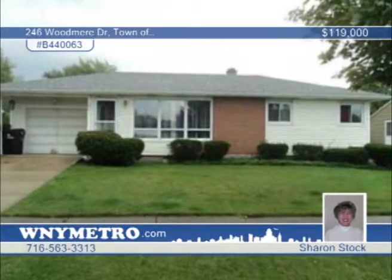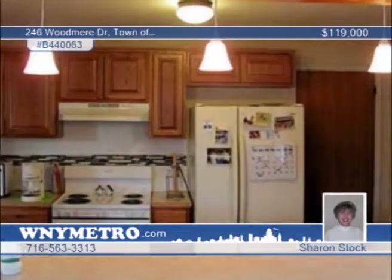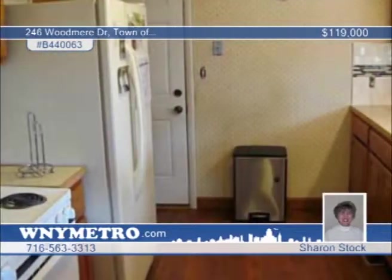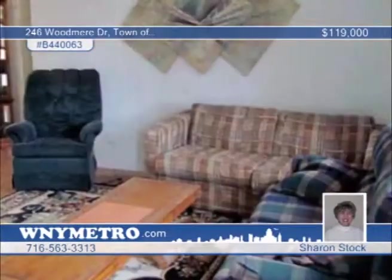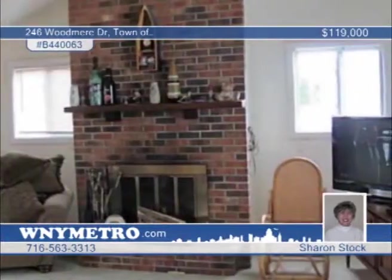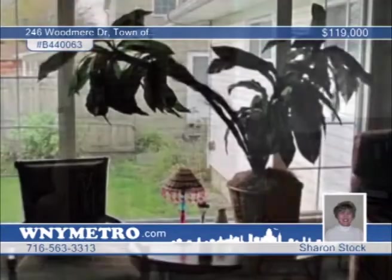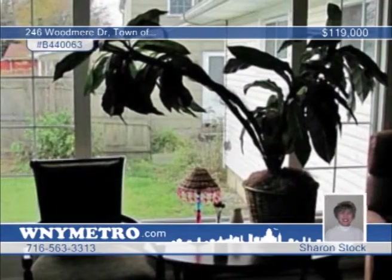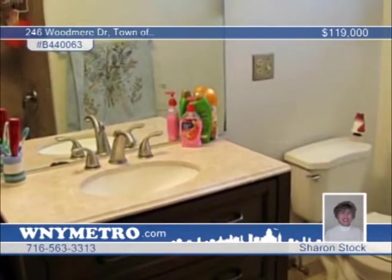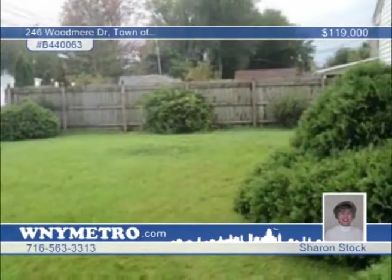This three-bedroom, one-full and one-half-bath ranch is located in the lovely Tonawanda neighborhood. The home has many updates, including remodeled full and half-bathrooms, kitchen floor and counters, newer appliances, electrical, newer roof and siding, and some new windows. You'll enjoy relaxing in the family room's floor-to-ceiling brick wood-burning fireplace as you look out the large picture window out to a great-sized yard. Contact Sharon Stock today to see everything this home has to offer.